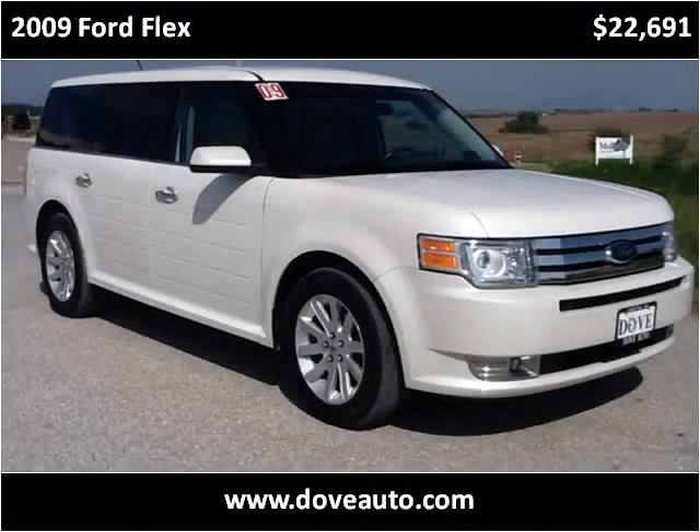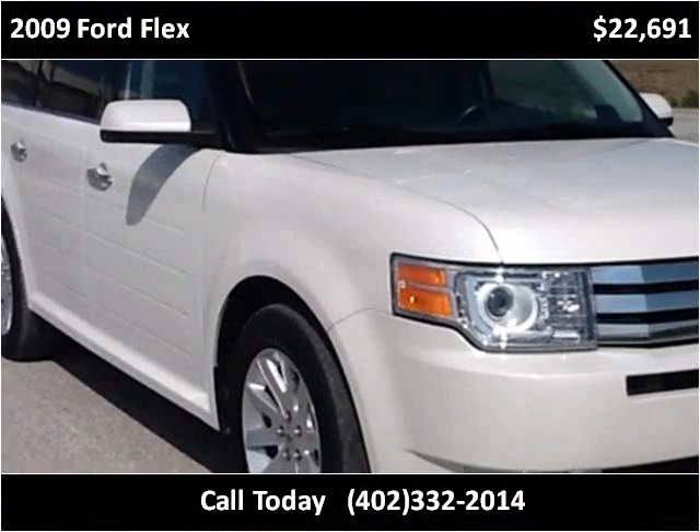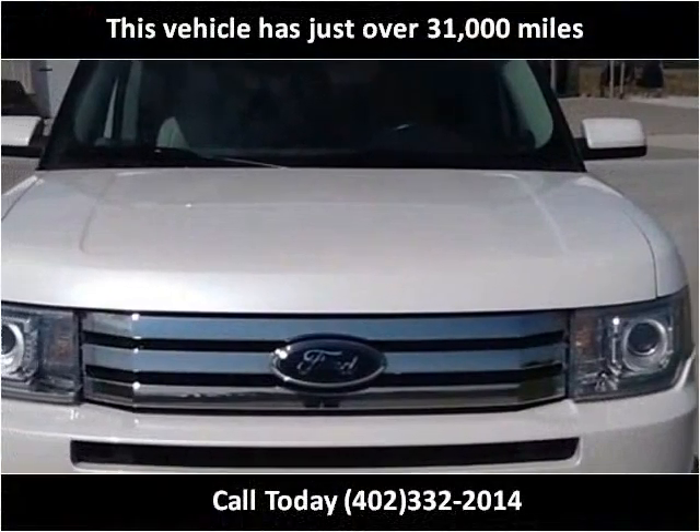This 2009 Ford Flex is available from Dove Auto. This vehicle has just over 31,000 miles.